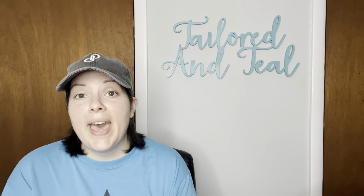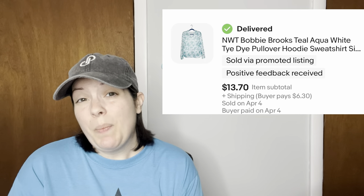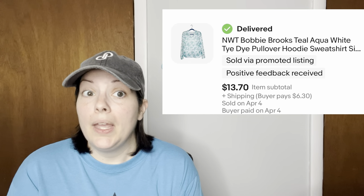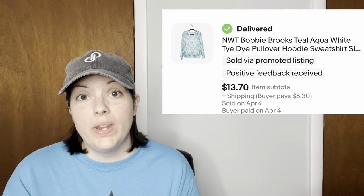Next is a new-with-tags Bobby Brooks teal tie-dye hoodie. It was advertised as a size 1X but fit more like a large or extra large — I did note that in my description. I won this as a giveaway on Whatnot but it didn't fit me the way I wanted, so I listed it and it sold for $13.70.